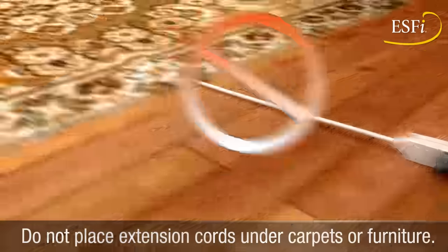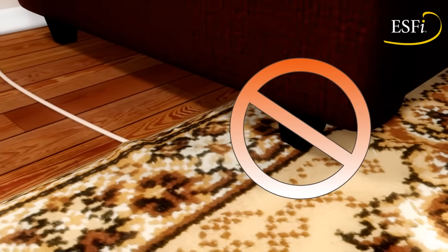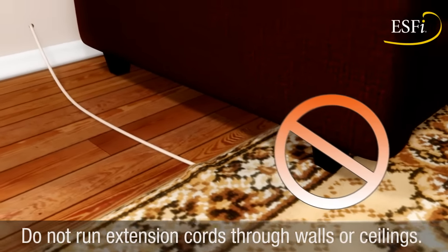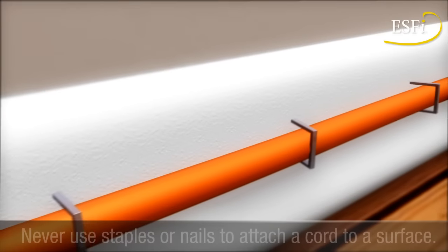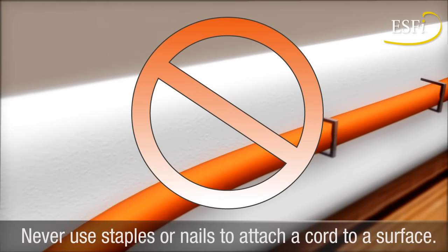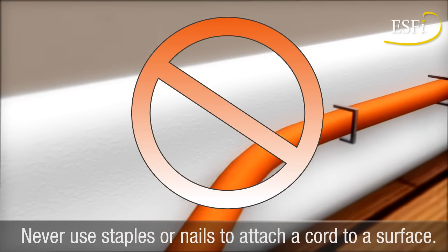Do not place extension cords under carpets or heavy furniture, and do not run them through walls or ceilings. The cord may overheat, creating a serious fire hazard. Never use staples or nails to attach extension cords to a baseboard or other surface.